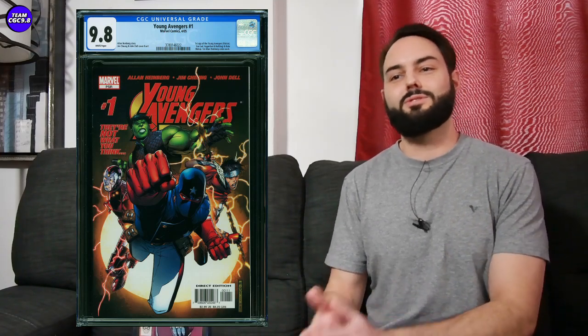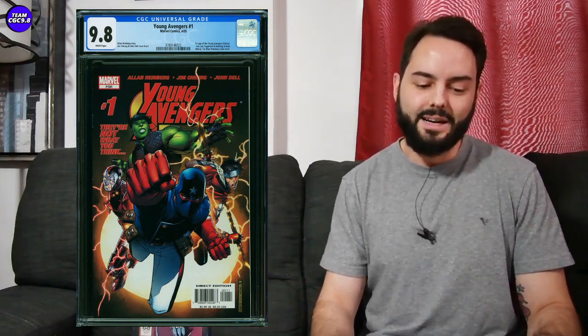Next one: Young Avengers number one — one I've been pretty much wrong about the entire time. From around $250 I've been saying I don't know if you want to buy it, it seems expensive. But this one sold for $1,600 and the Hawkeye show is on Disney Plus right now, so there's a lot of hype. I wouldn't get in personally right now at $1,600 — I would wait for this one to cool down if you're looking for a Young Avengers number one.